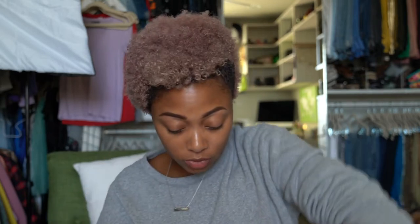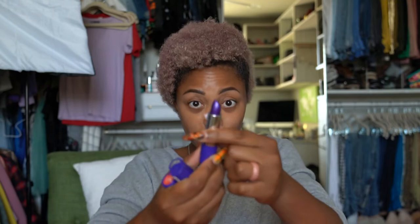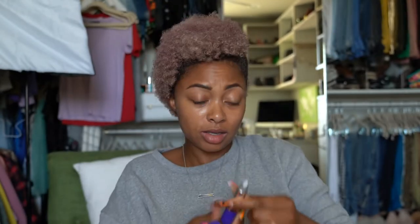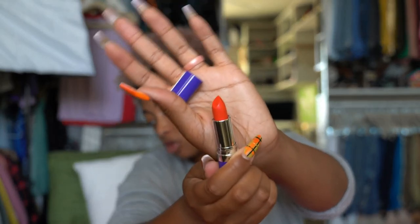I also have a bunch of Revlon lipsticks in the purple packaging. This is Turf of Teal, Unplugged Violet — these are metallic. Silver Spark, Power Born Lilac — looks blue to me, maybe it's sheer. And Up in Flame — a bright one, might be a true orange-red.